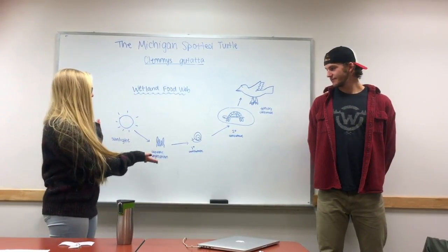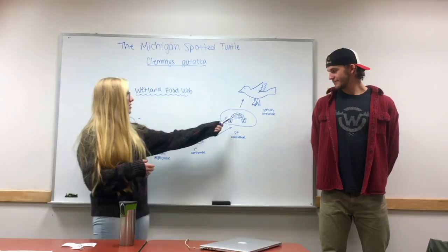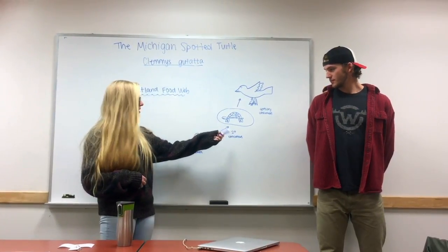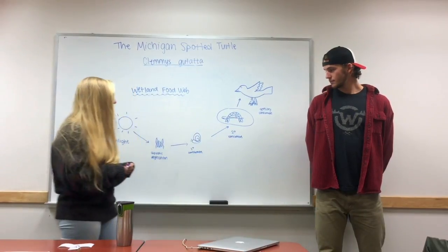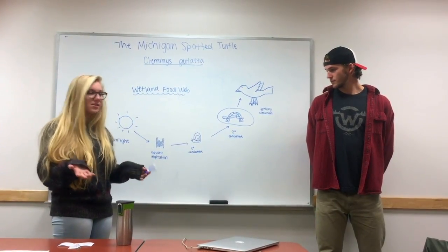Here's a picture of the food web of a wetland. The spotted turtle is a secondary consumer, so they consume primary consumers and they are eaten by tertiary consumers. So they hold a very important place in the ecosystem.